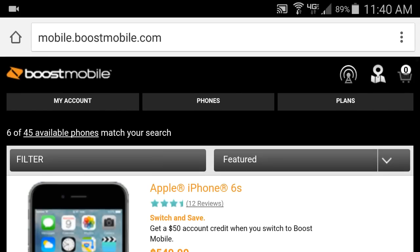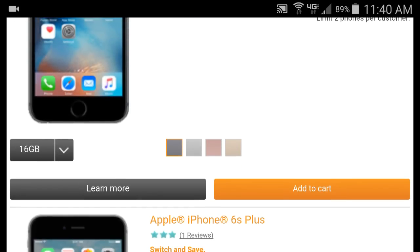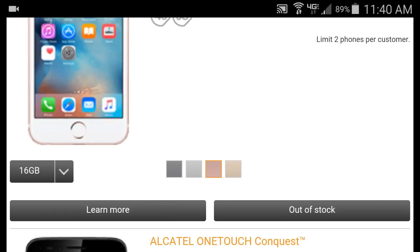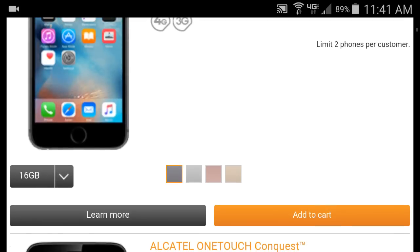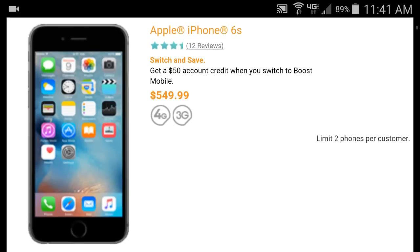But today a phone did come back — that's why it's important to keep watching the website. I just went to the Boost Mobile website and today the Apple iPhone 6s did come back in stock. Let's see — the rose gold is sold out, but the black one — or gray, I think it's black — they do have it in stock. See how it said 'out of stock' and now it says 'add to cart' — the Apple iPhone 6s.